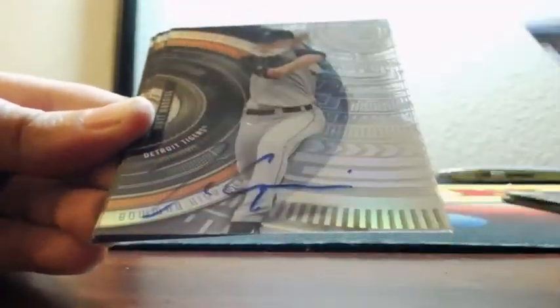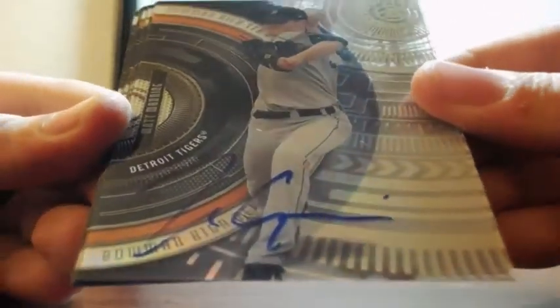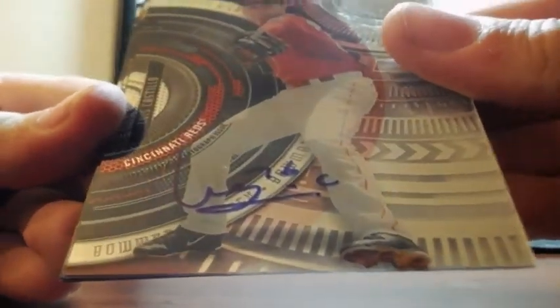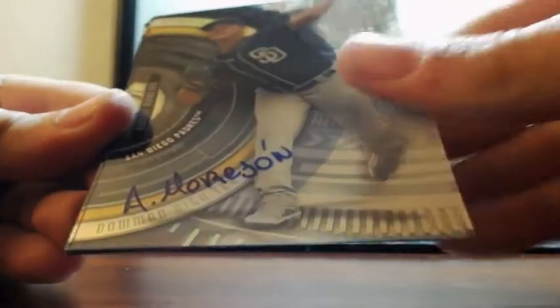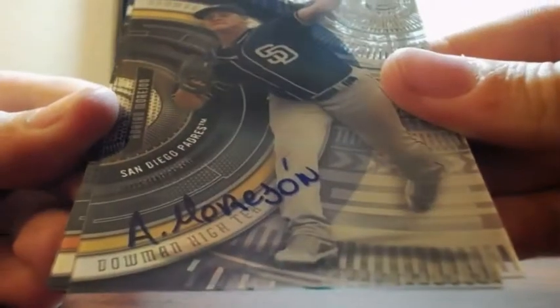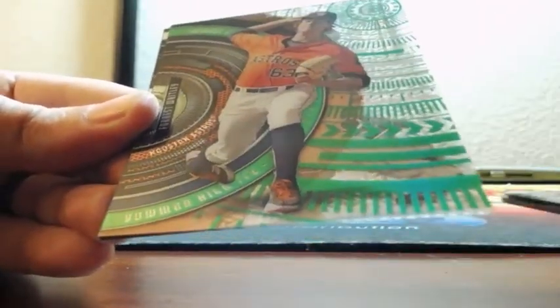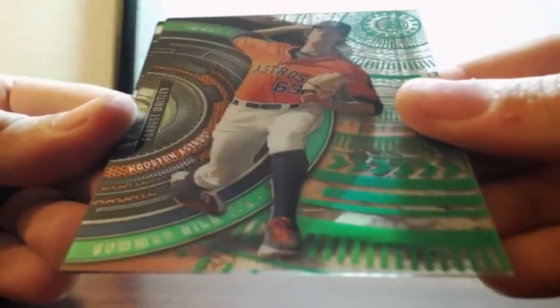I've got a nice box there — Sensel and Kevin Milton, and Mejia. Ian Happ, Cubby. Spider-web Victor Robles. Matt Manning for the Detroit Tigers auto. Luis Castillo auto for the Cincinnati Reds. Adrian Moore John for the Padres. And PJ Conlin for the Mets. And then a green 17 of 99 — Forrest Whitley for the Houston Astros.